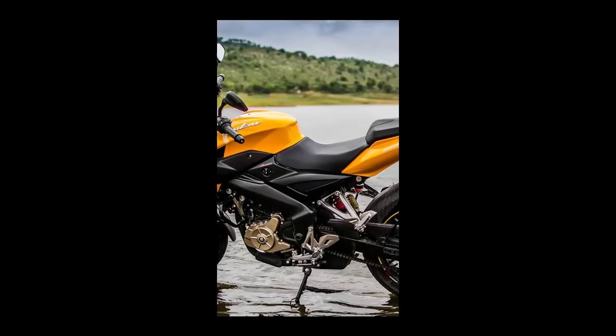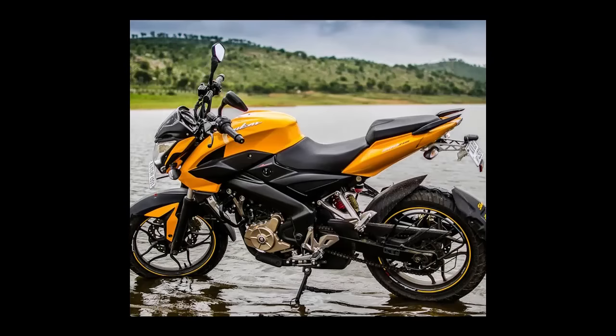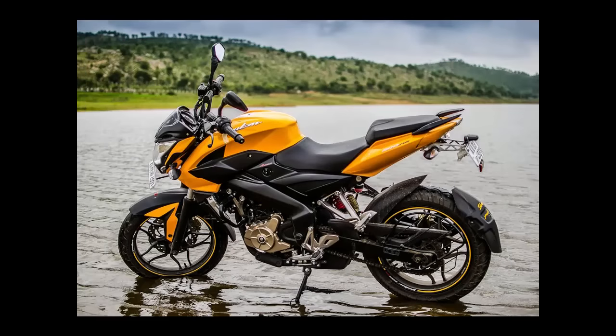Welcome friends, today we are going to talk about Pulsar NS200. So let's get started.